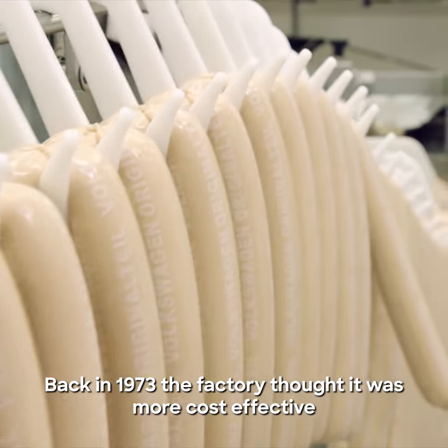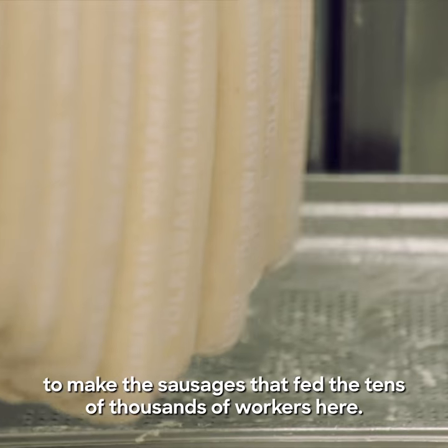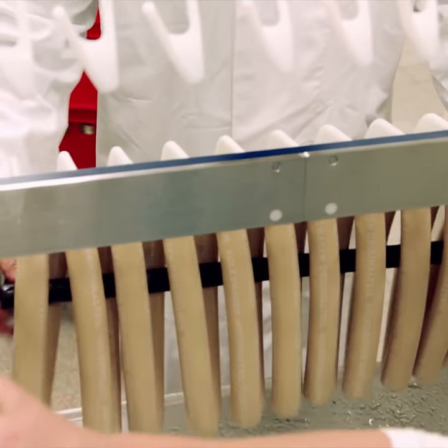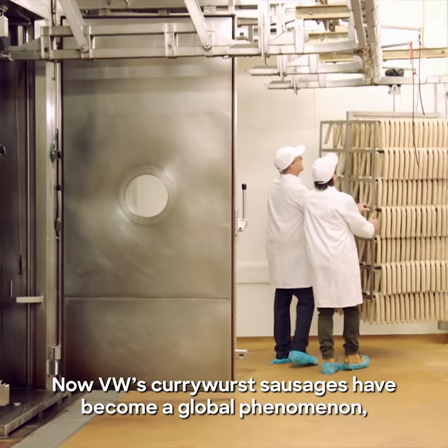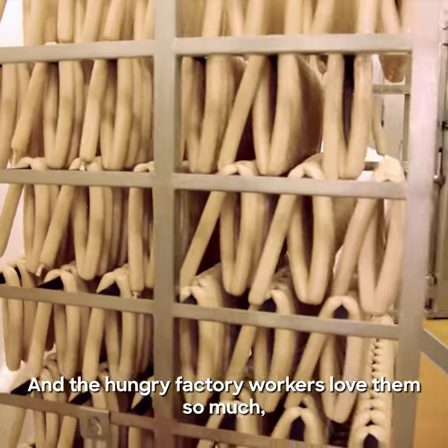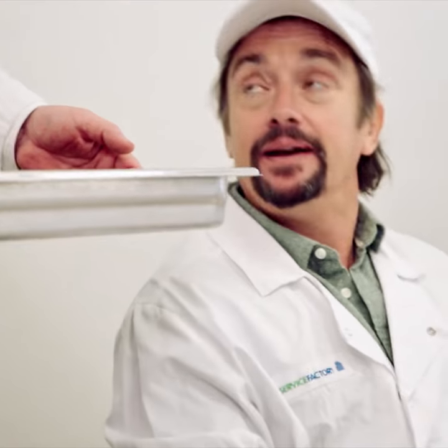Back in 1973 the factory decided it was more cost effective to make the sausages that fed the tens of thousands of workers here. Now Volkswagen's Currywurst sausages have become a global phenomenon, selling in a dozen countries worldwide. The hungry factory workers love them so much that 2.6 million of them are eaten every year.